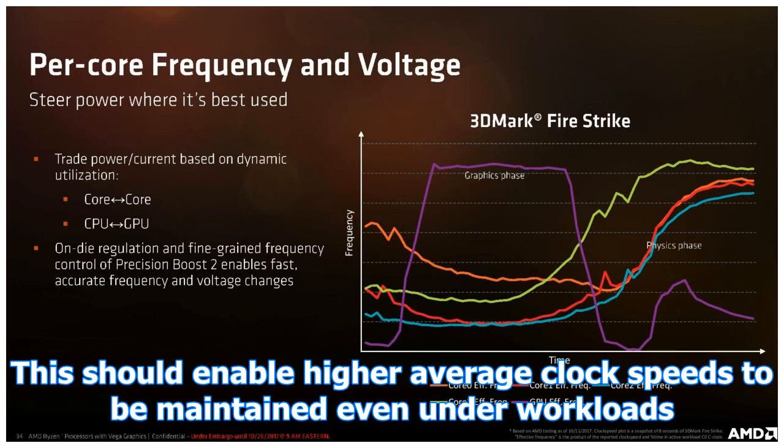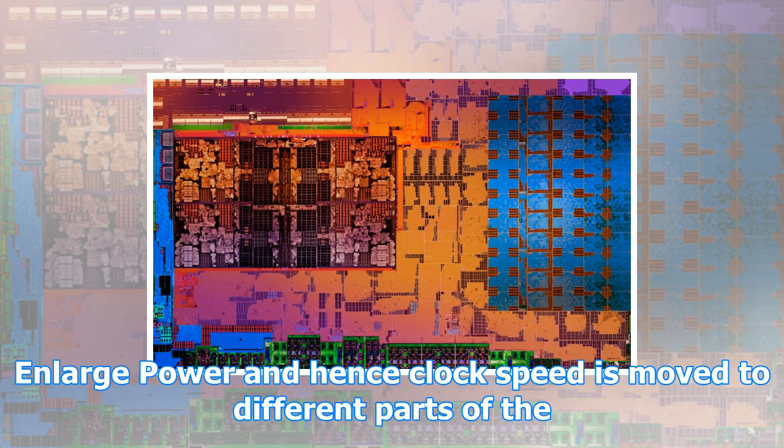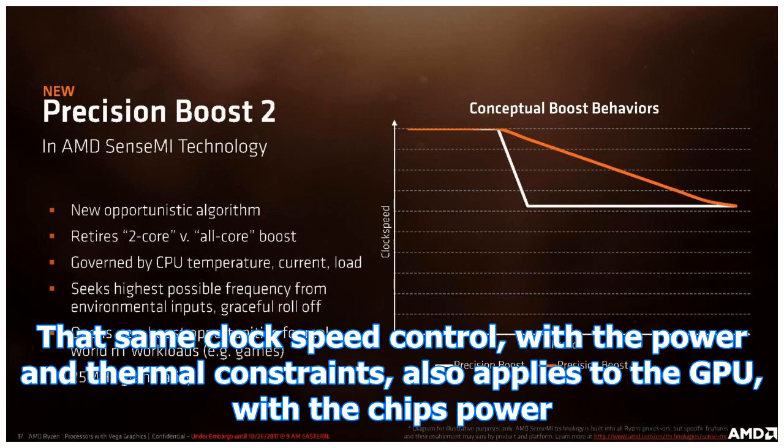The mobile parts introduce Precision Boost 2. This scraps the difference between the two-core and all-core boost levels. The mobile chips can increase the clock speed of one, two, three, or all four cores, as long as there is power and thermal freedom to do so. This should enable higher average clock speeds to be maintained even under workloads with more active threads than the desktop chips can currently achieve.